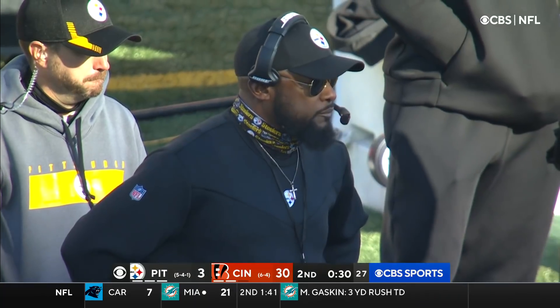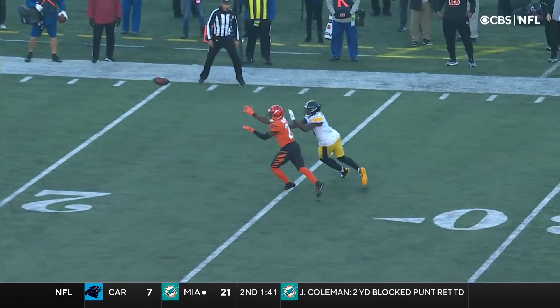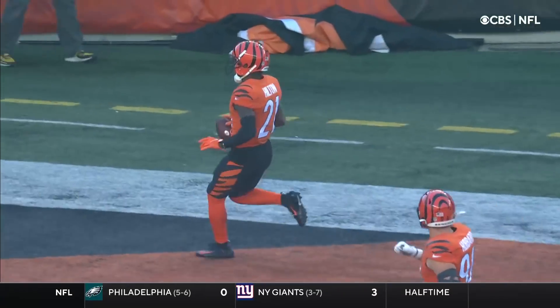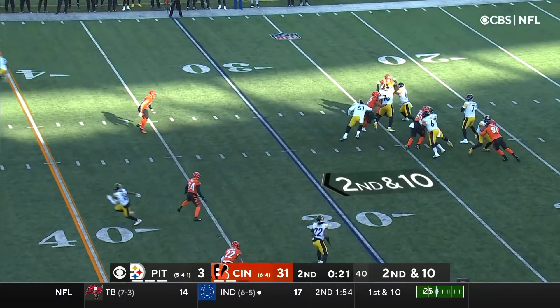What a chain of events. Mike Hilton, as you mentioned, the former Steeler, undercuts it. Roethlisberger is not able to step into it because he had a lineman shoved right back into his lap. The ball is floating out to the flat. Ben with a second down and ten.